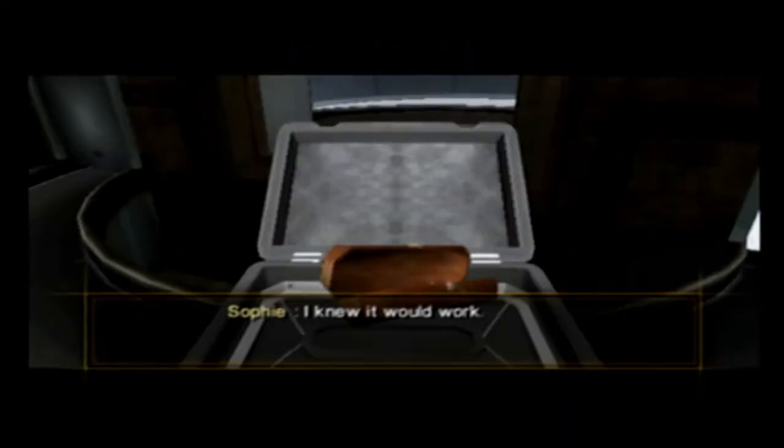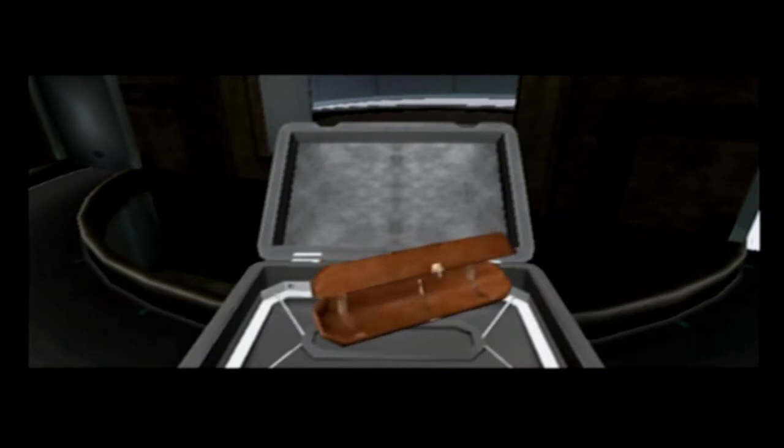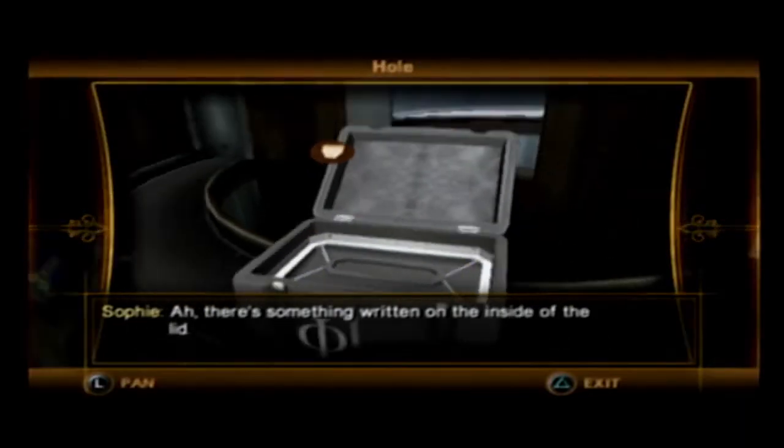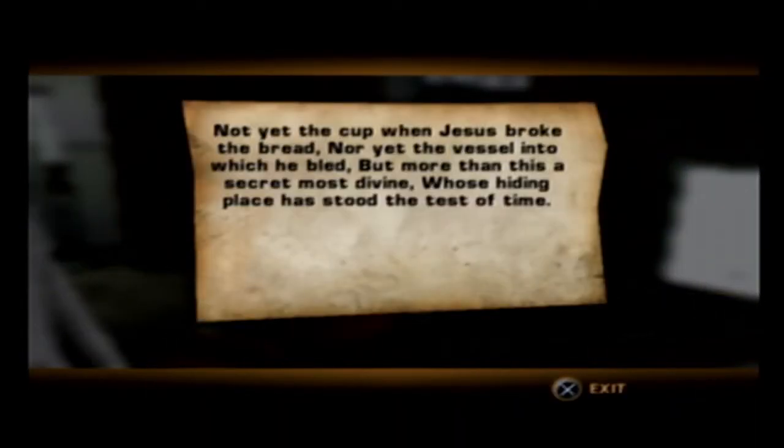Here we go. I knew it would work. There's something written on the inside of the lid. Not yet the cup when Jesus broke the bread, nor yet the vessel into which he bled. But more than this, a secret most divine, whose hiding place has stood the test of time.